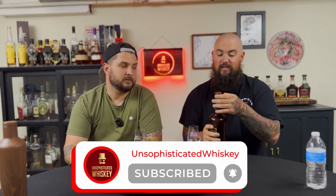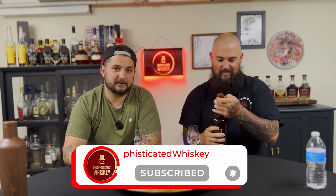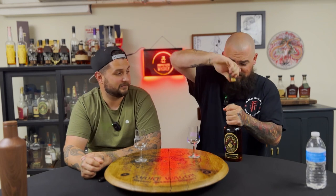We got this one in Kentucky recently. This is this year's release — 2023. I looked for reviews online and haven't seen any, so we're going to crack it today. It's 108 proof, which feels pretty low for a barrel strength.